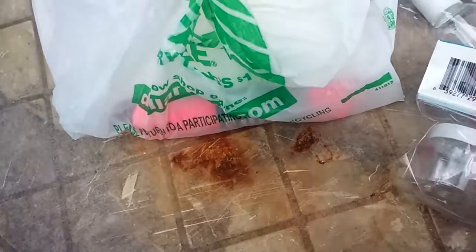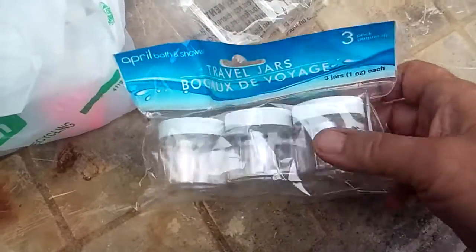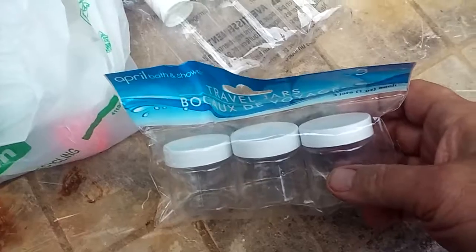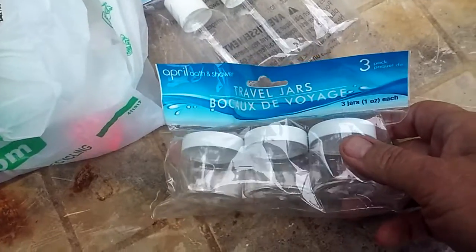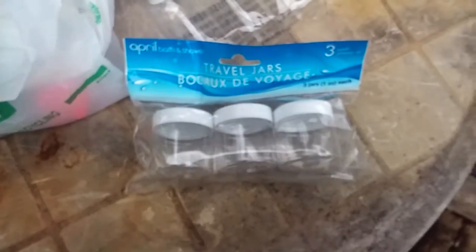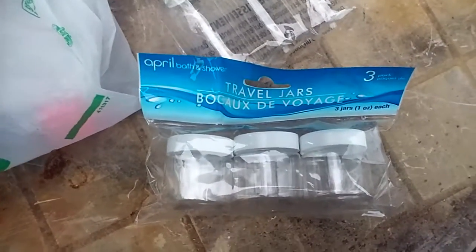I also came across these two travel jars, and I thought I could put salt, pepper, and maybe some powdered garlic in them. So I figured that was a good buy too, for a buck.